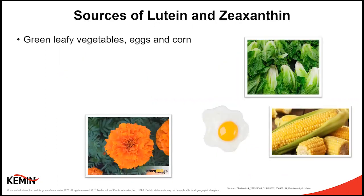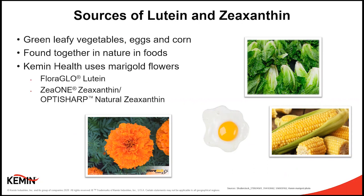For lutein and zeaxanthin, these key nutrients are found in green leafy vegetables, in eggs and corn, among other sources, and they're found together in food. For Kemin, our two brands, FloraGLO lutein and zeaxanthin, which is sold as OptiSharp Natural Zeaxanthin by our partner and distributor DSM, we source lutein and zeaxanthin from marigold flowers. It's important to note that not all lutein is the same. FloraGLO lutein is lutein in the same forms as these common foods, and that's not the case for all luteins on the market.